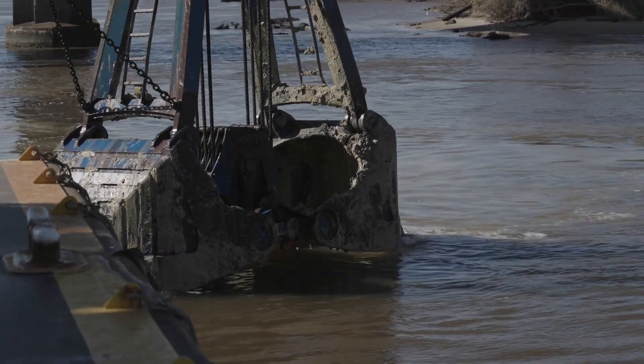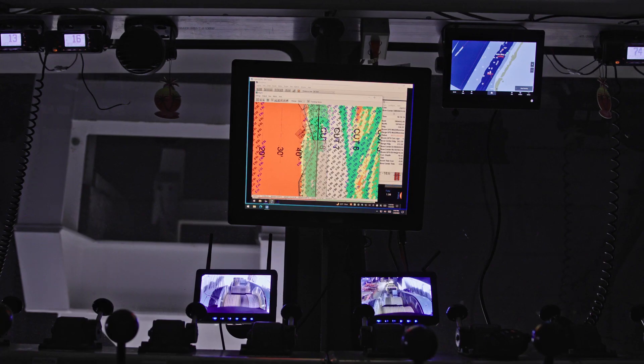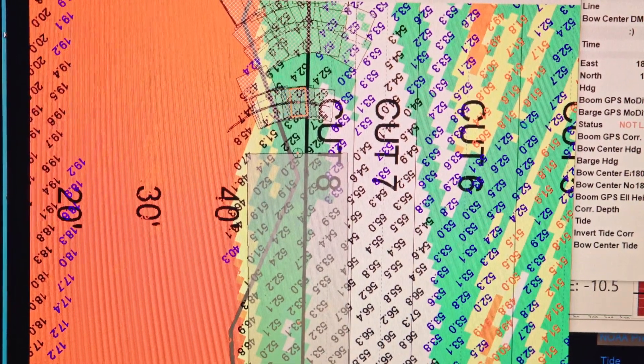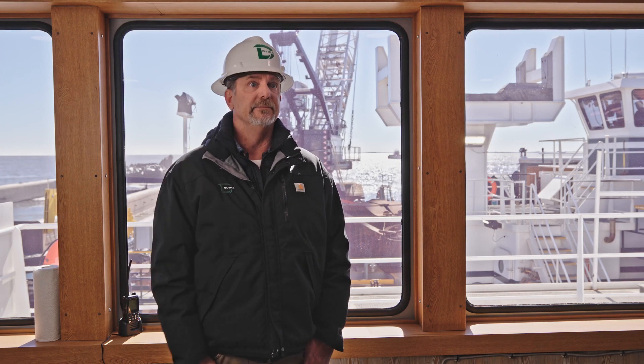The biggest thing we looked at with the dredge assistant is trying to get a flat bottom, because you don't want to go over depth and you don't want to go under and have to come back to what we would call a high spot. So the dredge assistant is constantly working back and forth with tide changes — that was the custom programming so we could do a flat bottom cut and not overdo it.